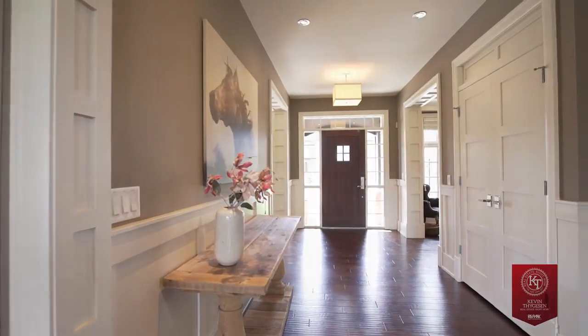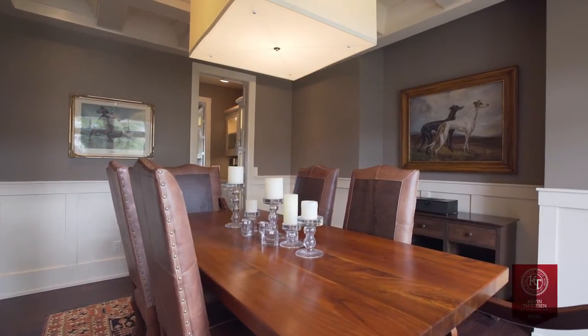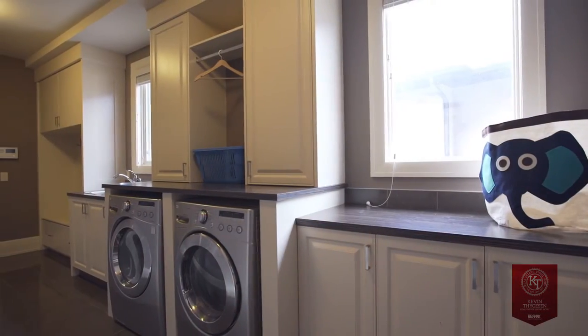Over 4,400 square feet of well-appointed living space with a total of four bedrooms and four bathrooms. This extensively updated two-story walkout is perfect for family life and for entertaining.